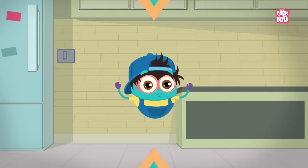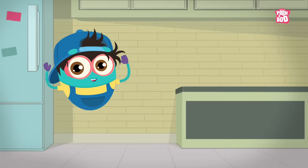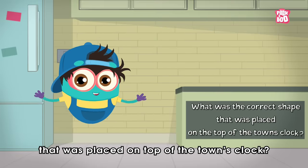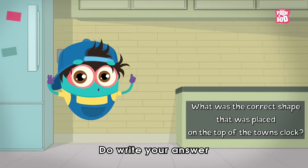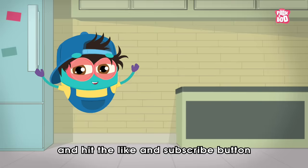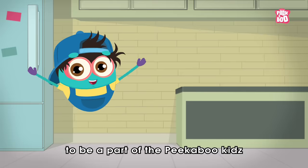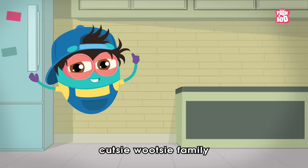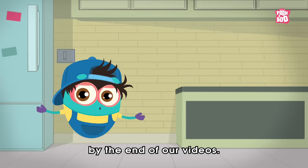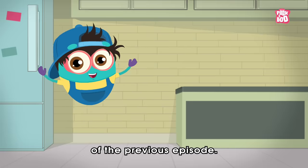Until then, you answer this easy peasy lemon squeezy question — in our next segment we call it Question Time! So friends, today's question is: what is the correct shape that was placed on top of the town's clock? Do write your answer in the comment section below and hit the like and subscribe button if you haven't yet, to be a part of the Peekaboo Kids cutesy wootsy family and get a chance to get featured at the end of our videos. Here are the winners of the previous episode!